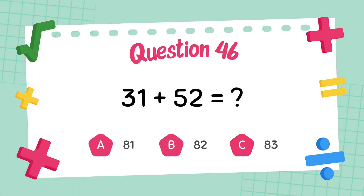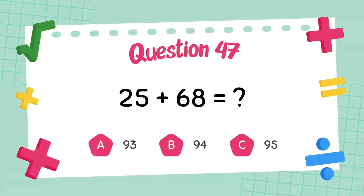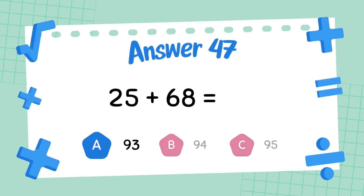What is 81 plus 52? The answer is 83. What is 25 plus 68? The answer is 93.